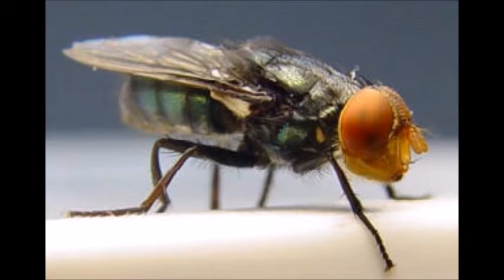So the screw worm is actually a fly. This fly looks very similar to what people might see on dead animals that they find along the road. It's a metallic fly, but it's very different than the normal metallic flies that we have here in the United States.